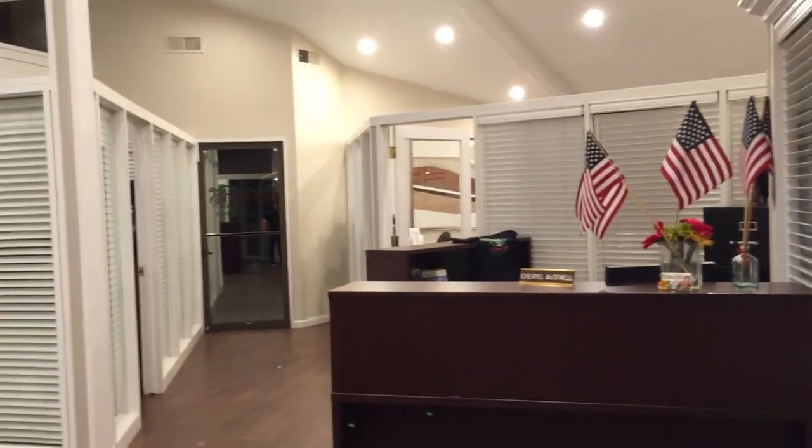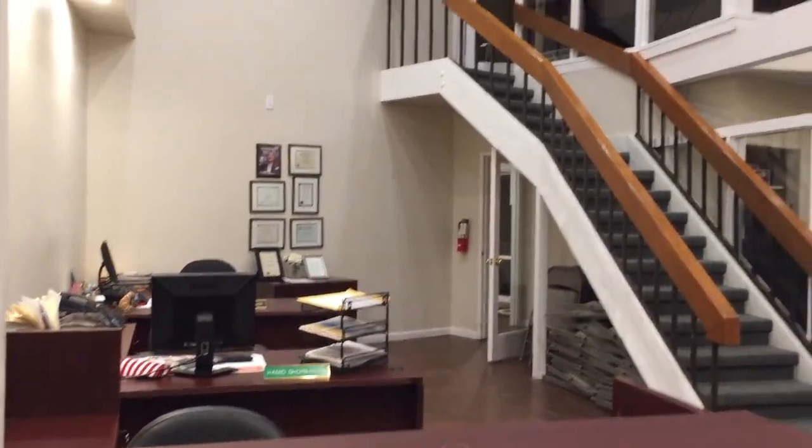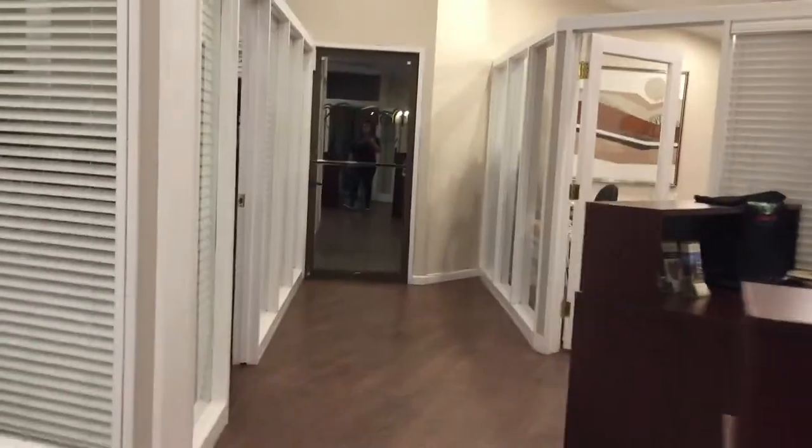Hey guys! We just wanted to give you a little recap. This is what our office looks like now that we've been here for about a month. We like it a lot. We've been spending a lot of time here on the nights and on the weekends, and everybody here is really nice. It's really cozy.